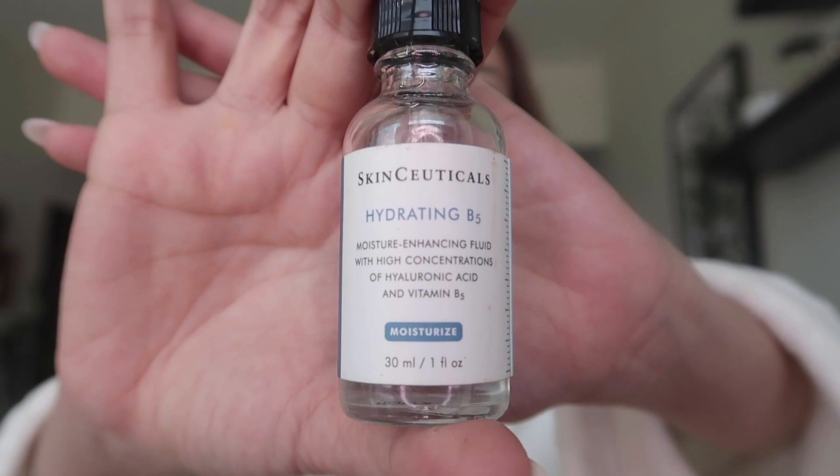Don't forget the neck — I always try to give a pat to the back of my hands too. Because I'm flying and I need all the moisture and hydration when I'm up there, I'm adding SkinCeuticals Hydrating B5, which is a combination of B5 and hyaluronic acid, so more of that hyaluronic acid please!